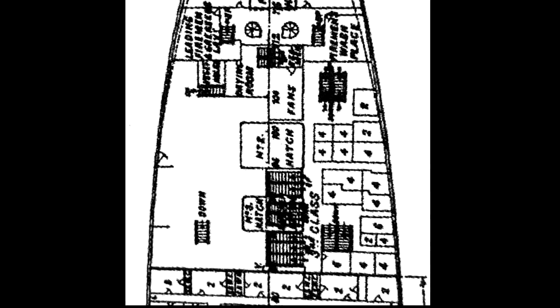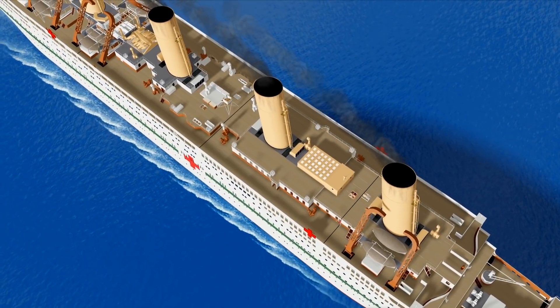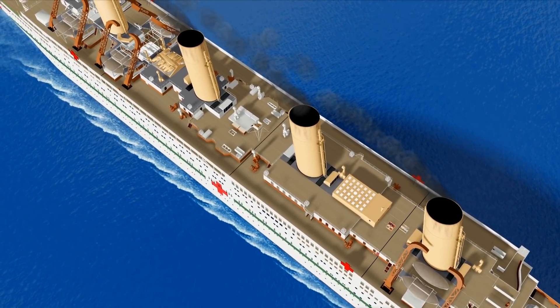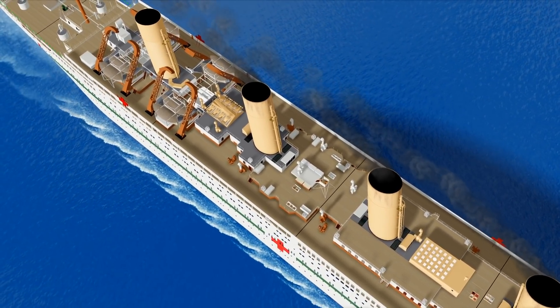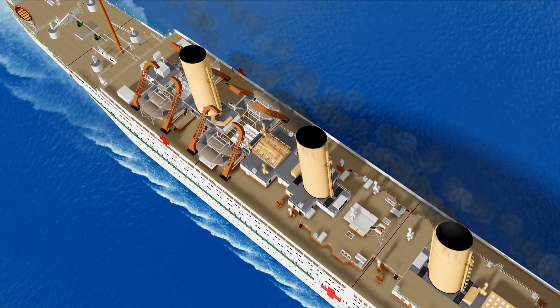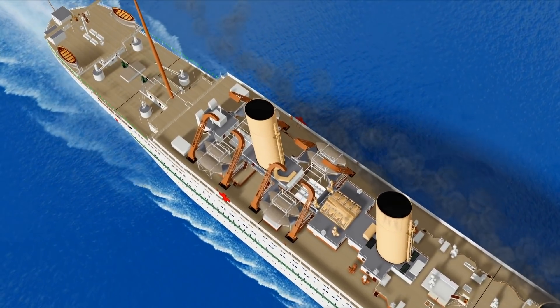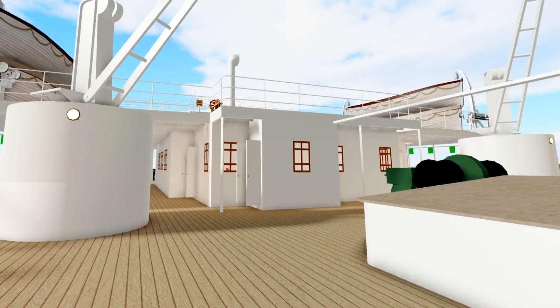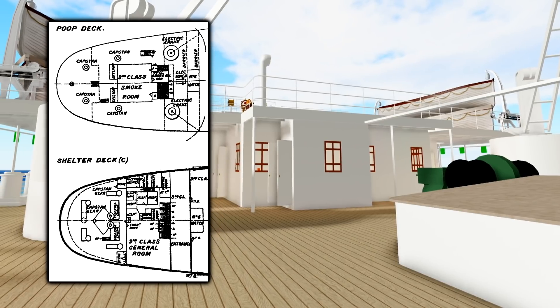Dropping down into the third class general space in the bow, there's yet another sizeable change: the entire starboard side of the room has been removed and replaced with additional cabins. And lastly for our third class visit, we make our way back to the stern. Previously on Olympic and Titanic, one would find the third class smoking room on the port side of C deck, along with another general room adjacent on the starboard side. However, on Britannic, the smoking room has been moved — you will now find it up one deck on B deck, in the middle of the deck.